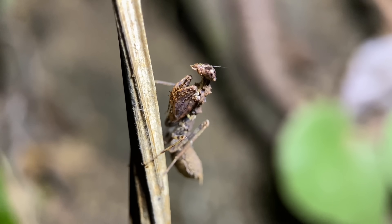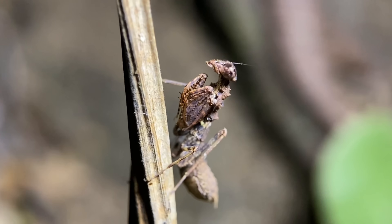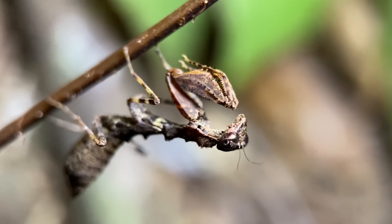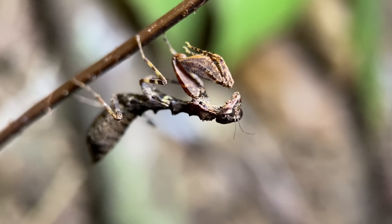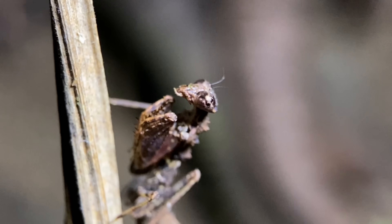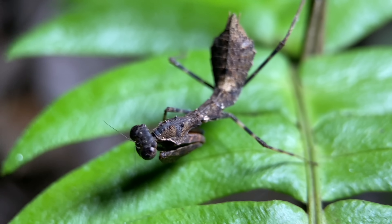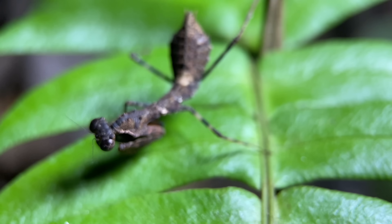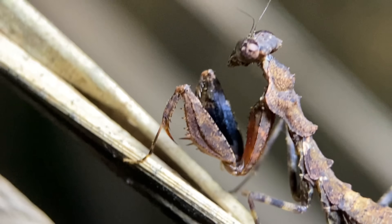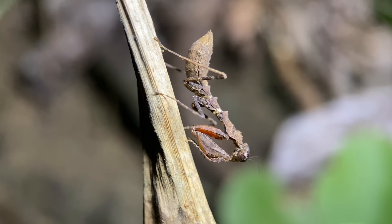We have a Pseudomyopteryx infuscata mantis sitting on this dead grass here. This one is an adult female, and for this species that means this one won't develop any wings. This species only attains two centimeters in length maximum — of all the species of mantises found in Costa Rica, this one is probably in the bottom 25% in terms of full-grown size. It's a fairly widely distributed species, found in all the Central American countries as well as southern Mexico and northwestern South America. Throughout that range it doesn't vary too much, but some can be reddish and others closer to black. This mantis is one of the most common species of mantises you can find out here, and this species is both diurnal and nocturnal.